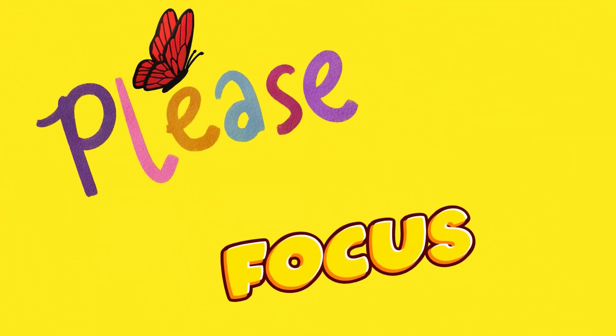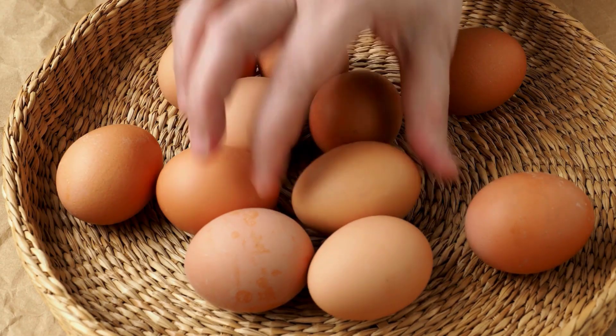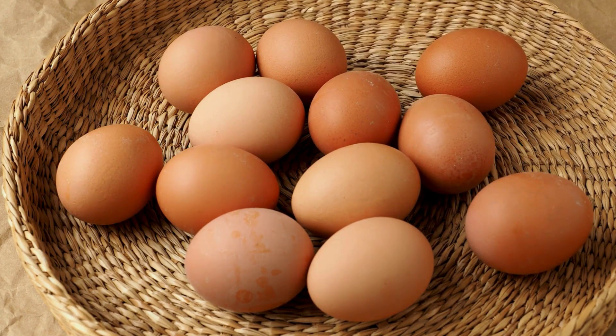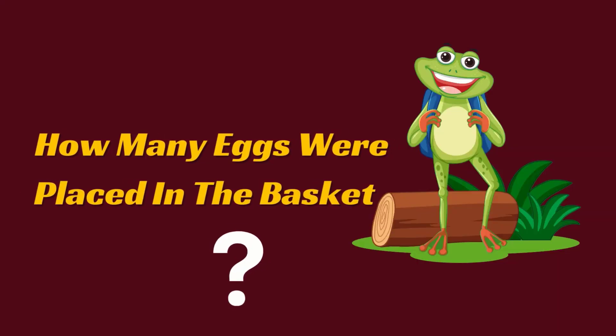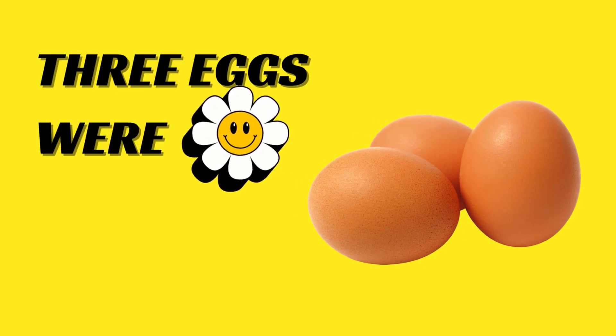Please focus. How many eggs were placed in the basket? Three eggs were placed in the basket.